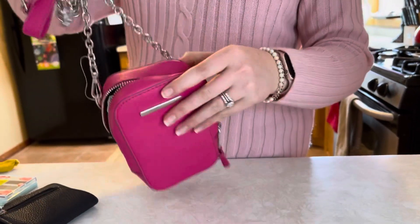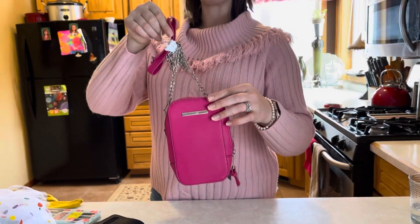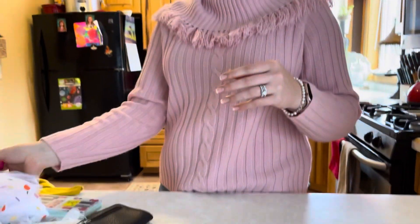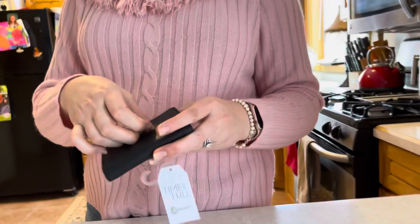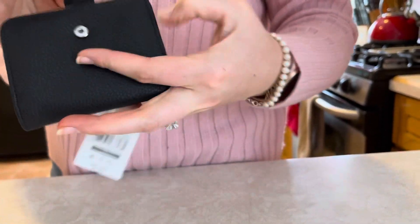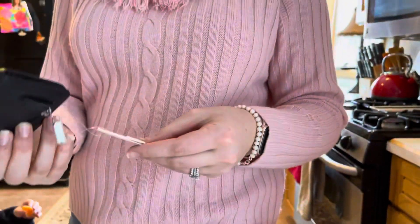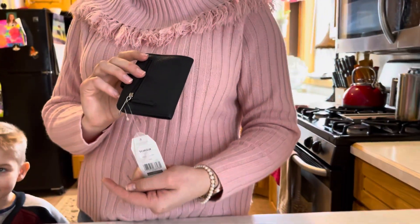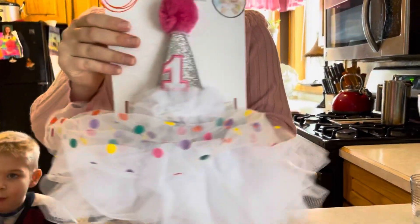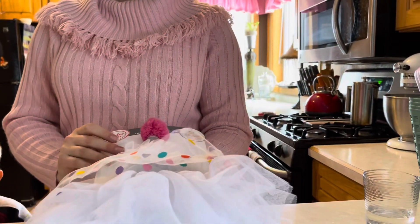Back to the haul — there's this crossbody bag. That wasn't on sale. How much is that? $12.97. And here's a little wallet — that's cute. How much? $5.97. That's worth it — it's cute.